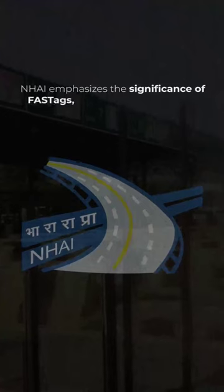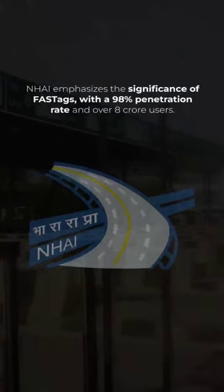NHAI emphasizes the significance of FASTags, with a 98% penetration rate and over 8 crore users.